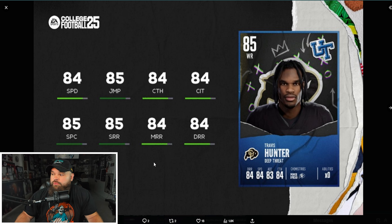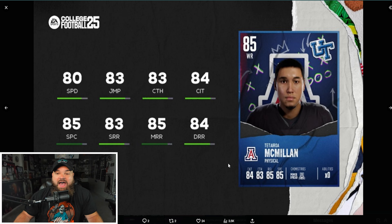Now wide receivers. Travis Hunter has 84 speed and 85 short route running. For receivers I look at speed and route running — in Madden, 90-plus route running is the highest tier, but 85 is a really nice threshold to hit. Travis Hunter is balanced across the board and is going to be a really good card.